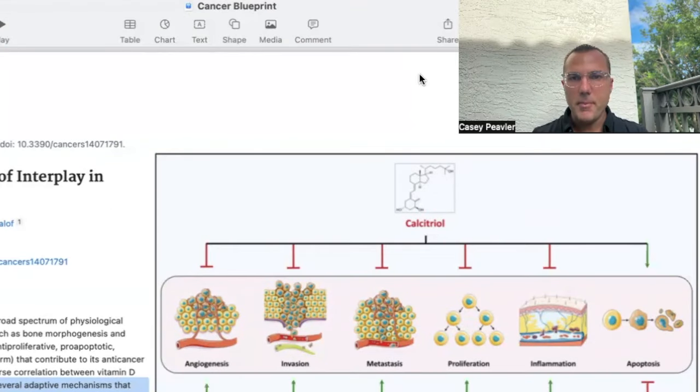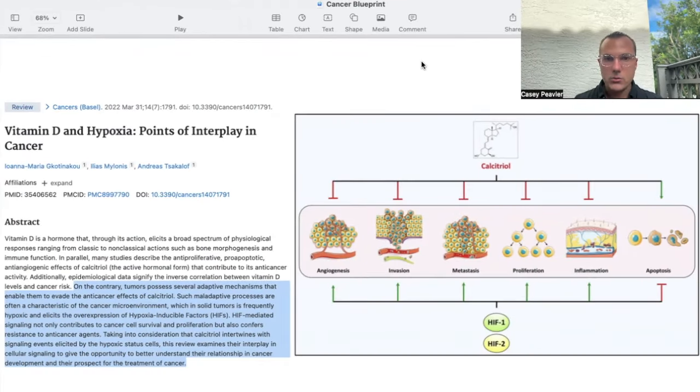Welcome back, mitochondriacs. I'm back after a short intermission — I had to pause due to a rainstorm here in South Florida and didn't want to get my equipment wet. So now I'm back to talk about vitamin D and its effects on hypoxia inducible factor alpha. Calcitriol is blocking all of the mechanisms through which HIF-1 and HIF-2 are working, because it blocks them at multiple steps.